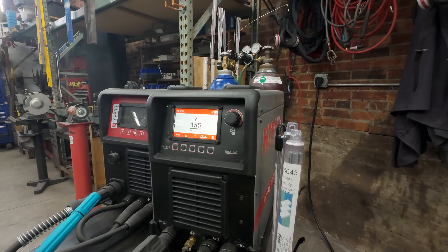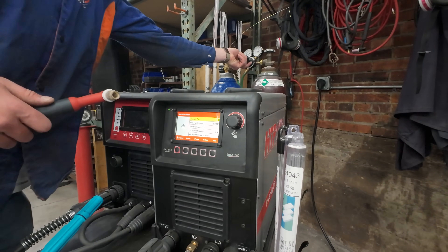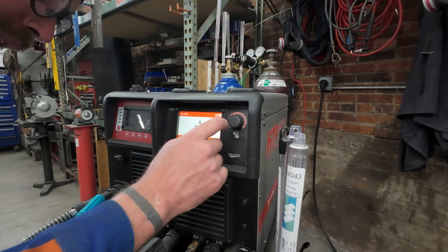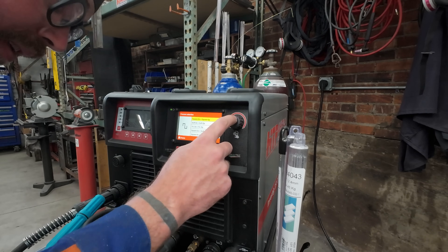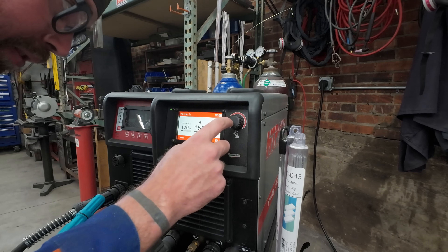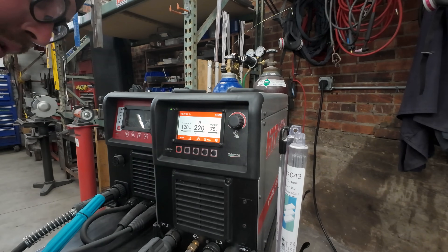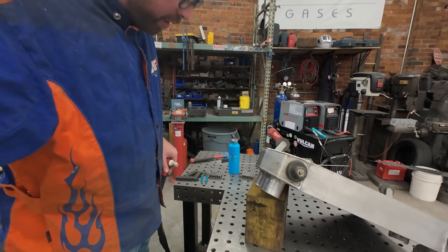Over here at the Invertig — if you hit the settings button, there's a purge button right there. Turn the gas down to 20, hit purge again to stop. Go to mode: TIG 2T pedal. We'll go to AC standard, standard square wave, high frequency. Probably 120 hertz, 75% balance. I'm going to crank this up to 220 amps because I'm using the pedal and I want access to all that heat. Let's see how that does on the part.